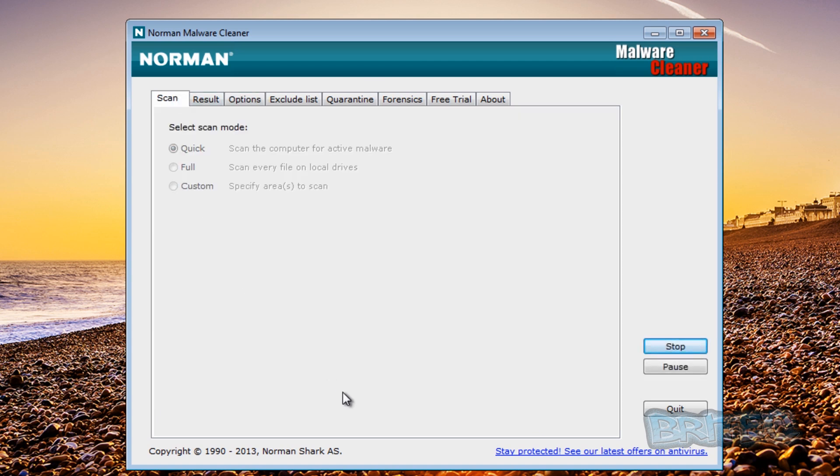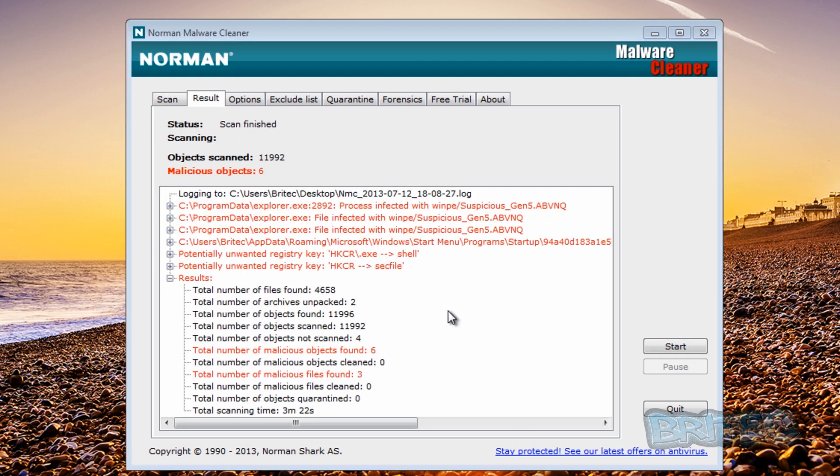The actual scan is now finished and as you can see it's only found six infections. It hasn't deleted any of these - they are still on the system. I disabled the quarantining and cleaning process in the options so it allows me to run a test with other software and leave these infections intact. Malicious files cleaned: zero, objects quarantined: zero. So it only found six infections.